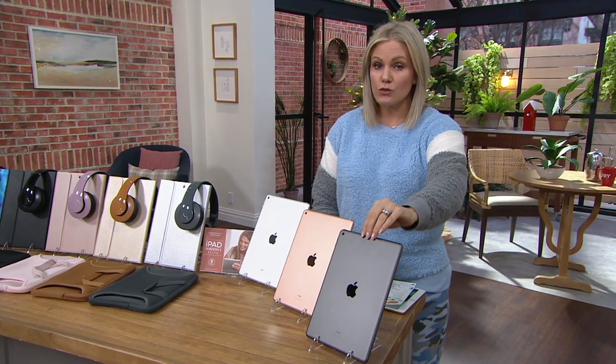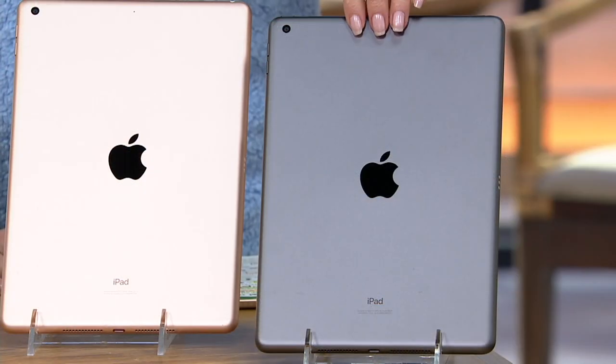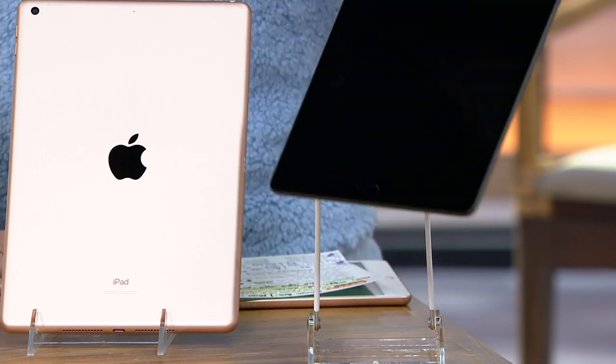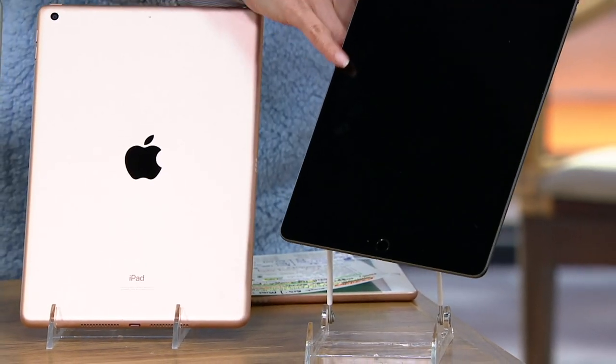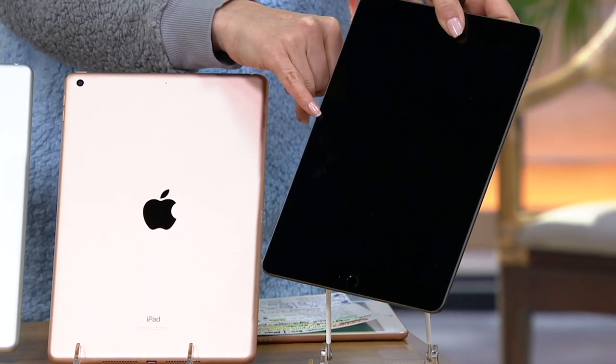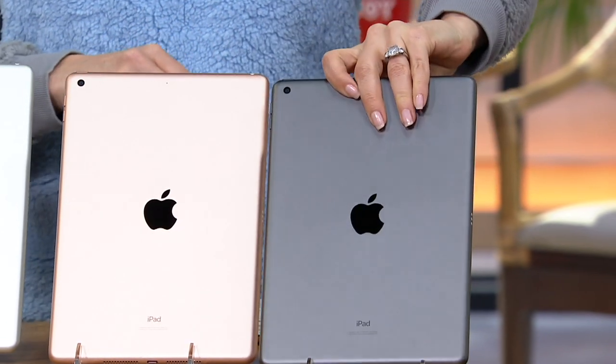First you're going to choose the size, then you choose the color of the actual iPad. Here is your space gray — that's the darker gray — and that one is going to have a black bezel. It's going to have a black bezel that you can't see because it's not turned on right now.